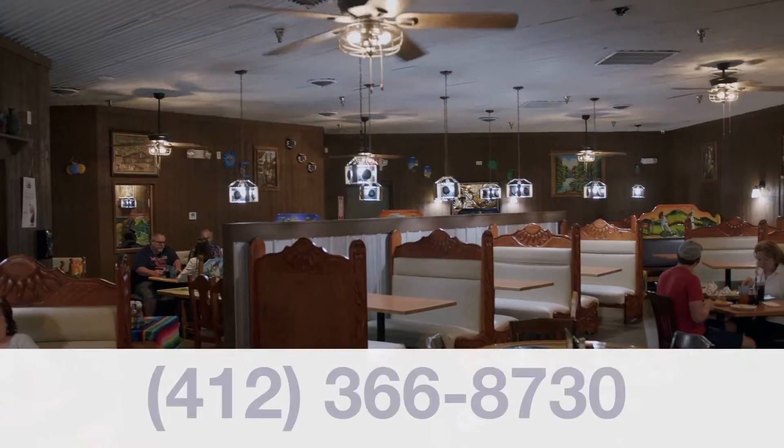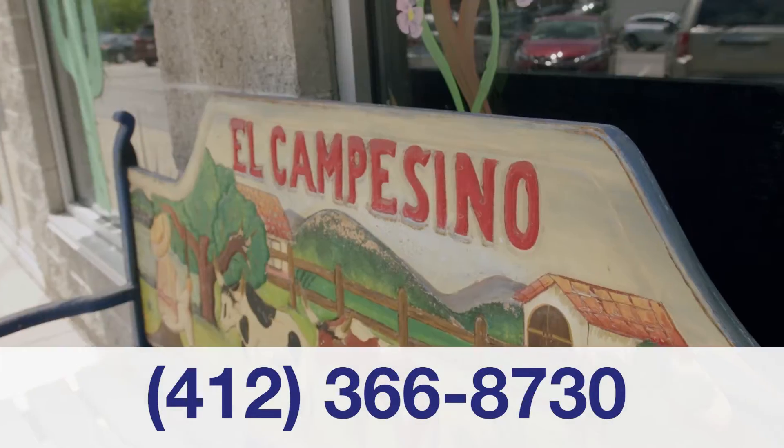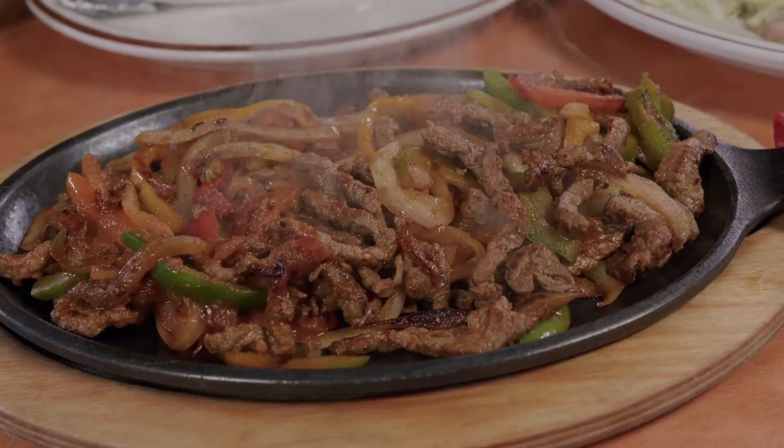We offer dining, delivery, carry out, and online ordering. Come by to try the best Mexican food in Pittsburgh.